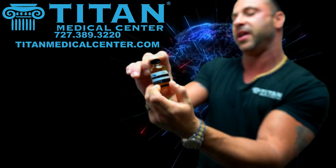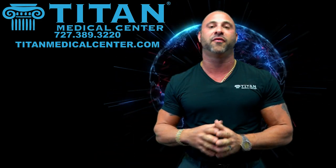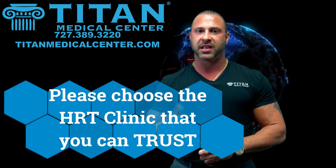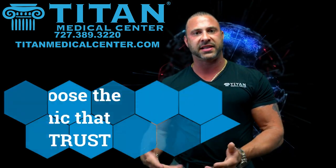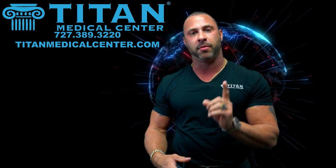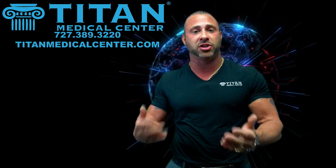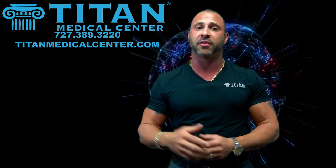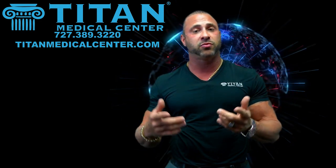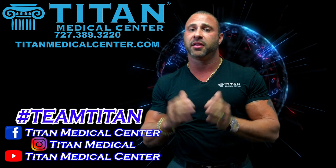These are sterile injectables — they need to be tested. If they're not coming from US-licensed pharmacies, they may not be tested, which means you're essentially taking black market products. You're going to a clinic so they take care of your health, so make sure you're following these steps. I hope covering this helps you — I'm not promoting Titan here, I'm promoting health. I want to make sure nobody gets hurt. Please share this video and check out Titan Medical Center on YouTube, Facebook, and Instagram. Thank you very much.